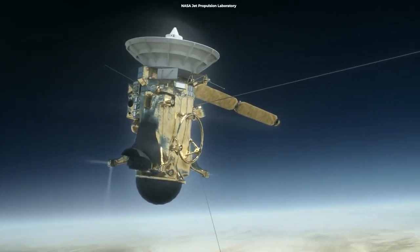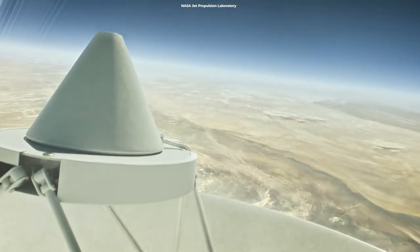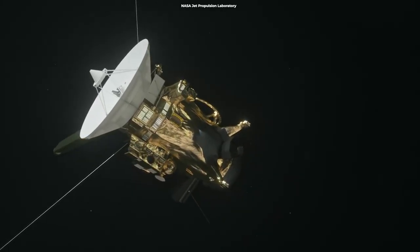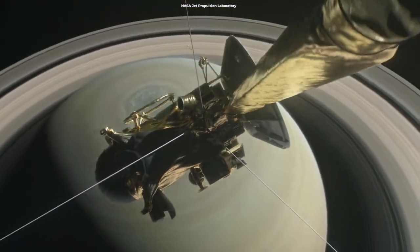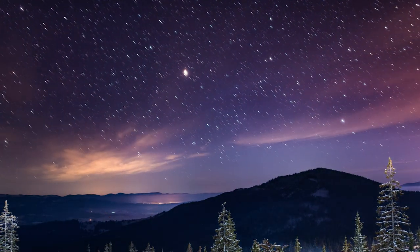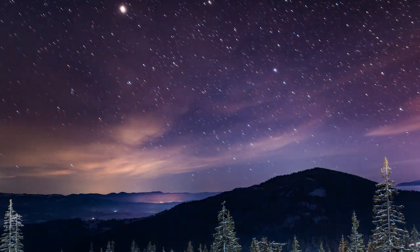For now, we bid adieu to Cassini, who, after a long, successful mission, took a final dive into Saturn's atmosphere. But worry not — its data will continue to be a treasure trove, keeping scientists busy for years, maybe decades. So keep your eyes on the stars, and remember, the universe is always cooking up something exciting.